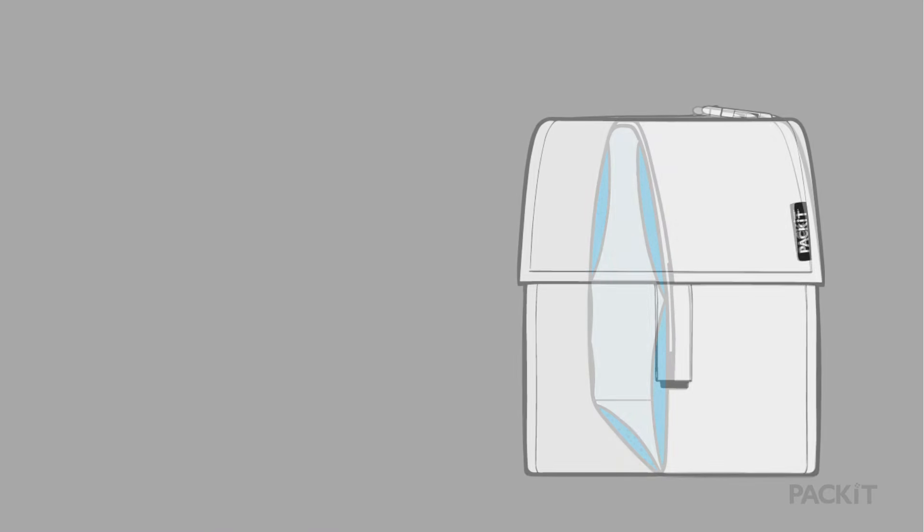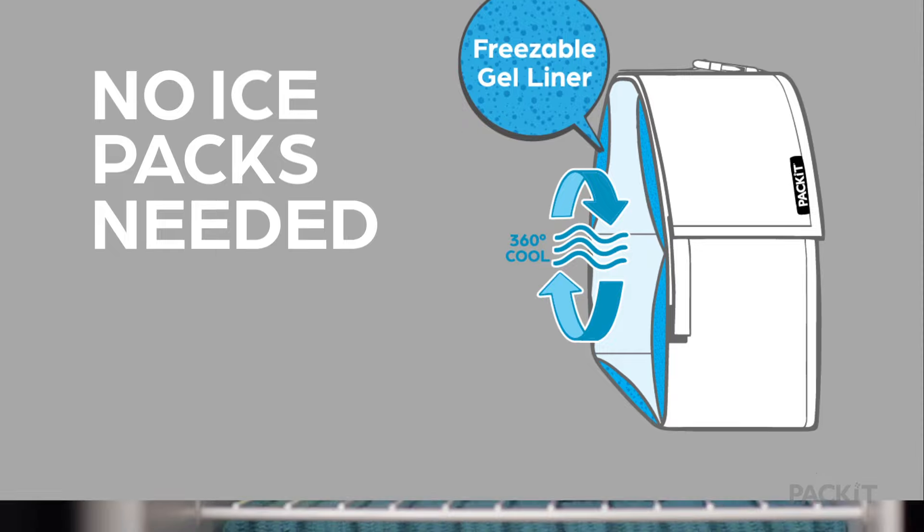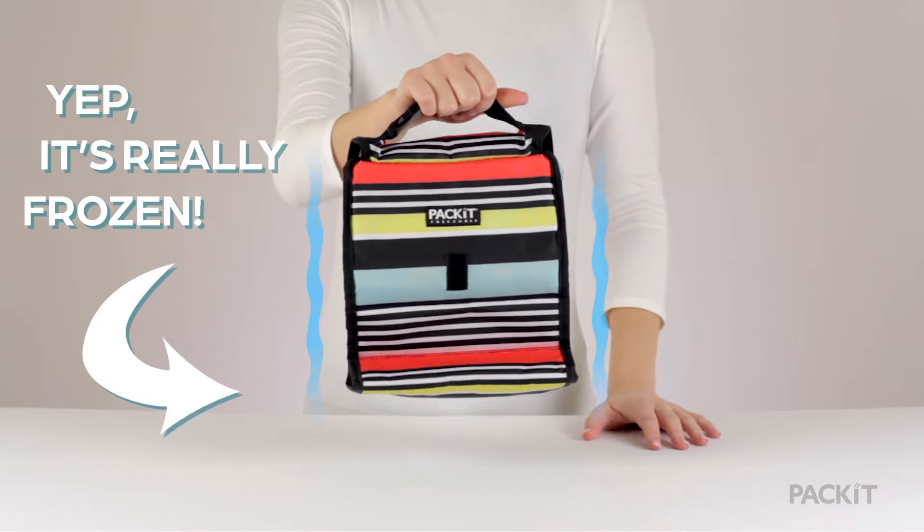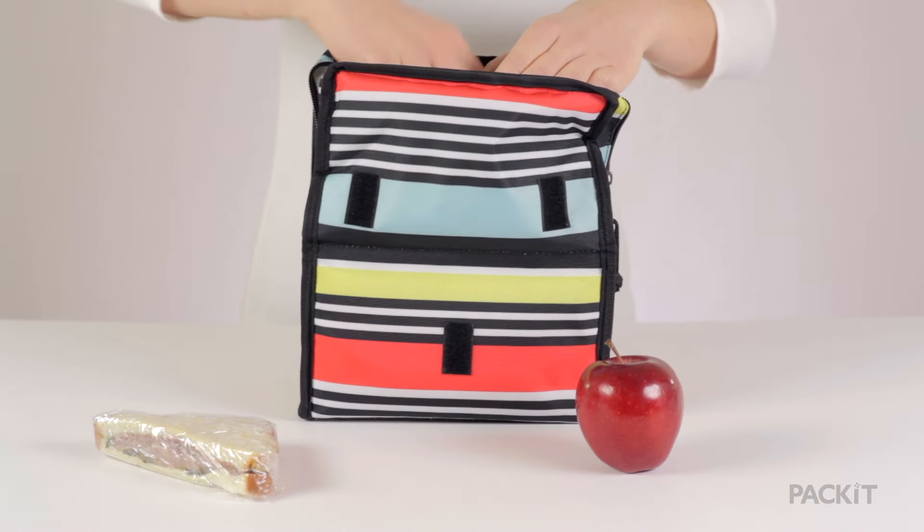The secret is patented freezable gel technology built into the bag. Simply fold your Pack-It, then store it in the freezer overnight. By morning, the walls of the bag will be completely frozen. Now you can keep fresh salads, deli meats, and dairy chilled all day.